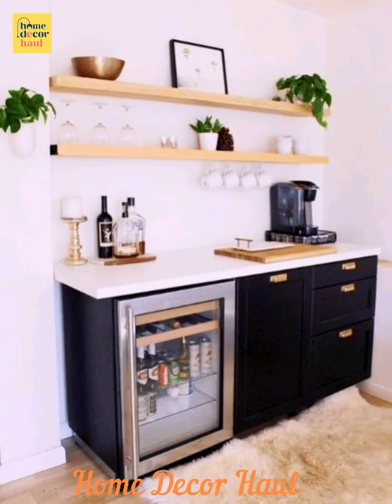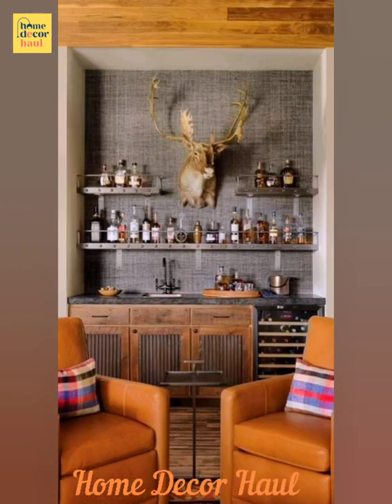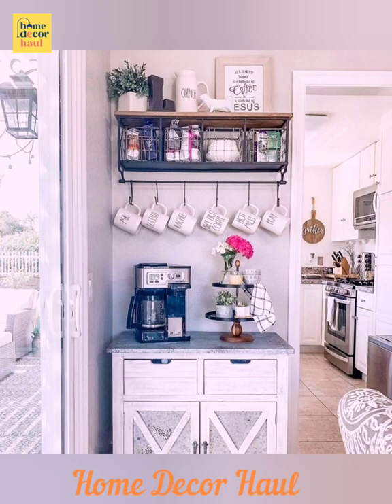Bring in the effortless style of a pub into your living room by adding personalized bar mirrors. If you are an ardent collector of expensive spirits, adding mirrors will make your cabinets appear bigger, plus you get to flaunt your prized collection. Mirrors bring out the beauty of glassware and bottles and reflect light beautifully.